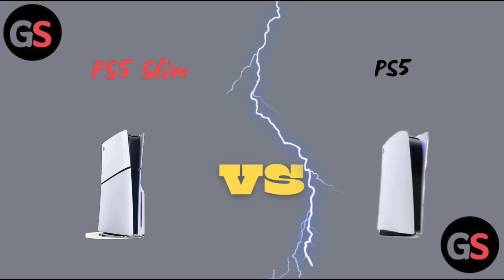Hello everyone, welcome back to our channel. Today we are going to see the differences between PS5 Slim versus PS5 performance. Without any further delay, let's move on. Firstly, let us discuss about its specifications.